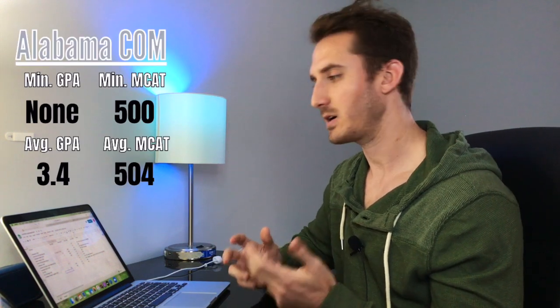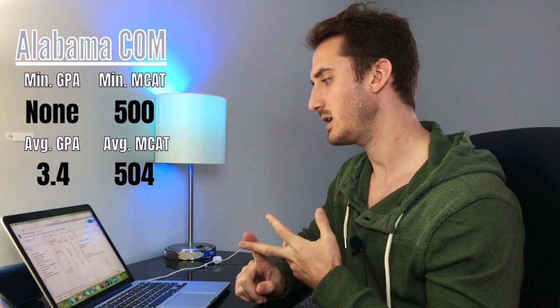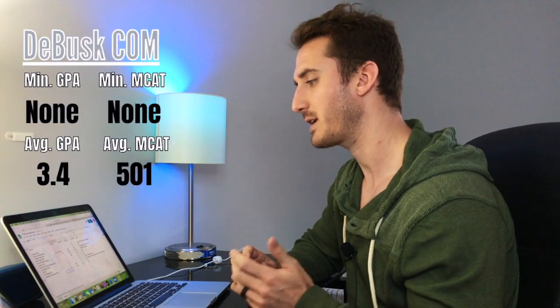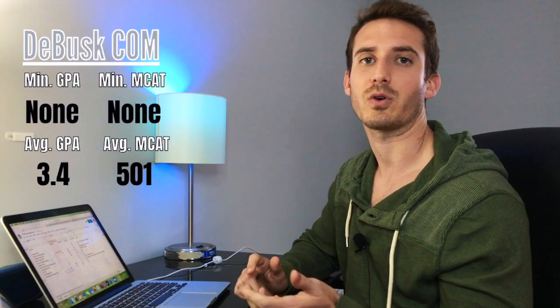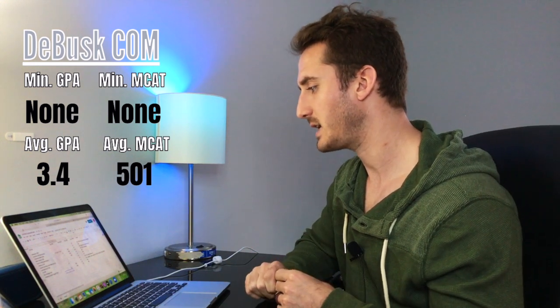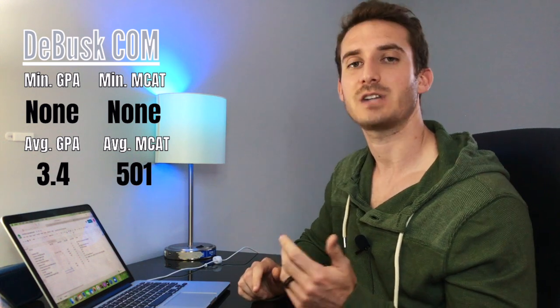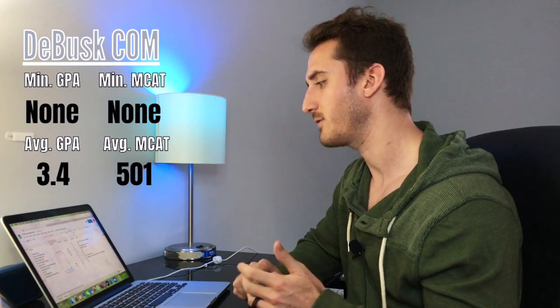The sixth school is Alabama College of Osteopathic Medicine. There's no minimum GPA, there's a minimum MCAT of 500, the average GPA of acceptance is 3.4, and the average MCAT is 504. The next school is DeBusk College of Osteopathic Medicine at Lincoln Memorial University. They don't have a minimum GPA or MCAT. Their average GPA of acceptance is 3.4 and their average MCAT of acceptance is 501.